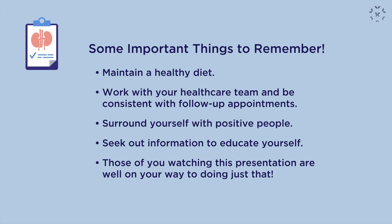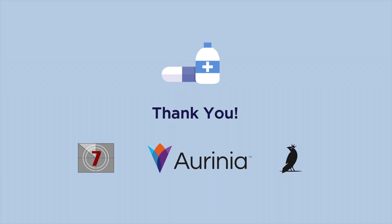Those of you watching this presentation are well on the way to doing that. I really want to thank Kaleidoscope Fighting Lupus for the wonderful work they are doing in raising awareness and providing support for patients with lupus. This brings us to the end of Lupus Nephritis: From Diagnosis to Treatment. We hope you found it helpful and informative. A special thanks to our presenting sponsor, Arrhenia Pharmaceuticals, for their continued support of those living with lupus nephritis.